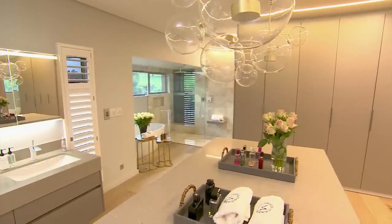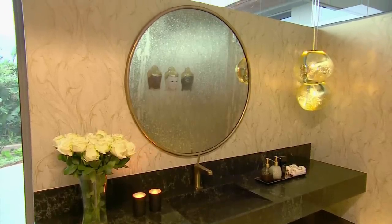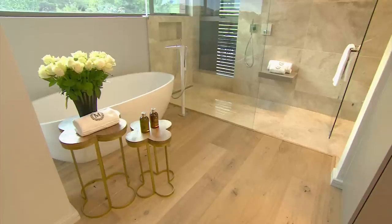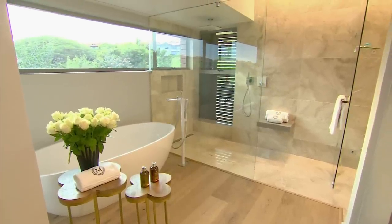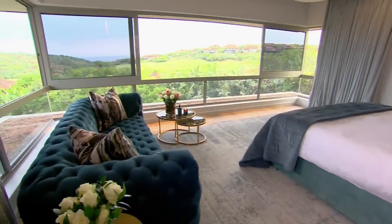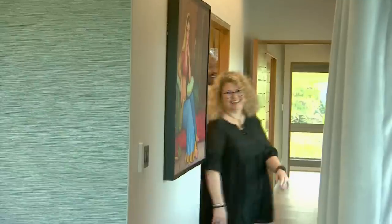Everything in this bathroom is magnificent — from the underslung basins, the Pura Vida taps, the stunning freestanding bath, the generous open shower, and all this natural light. It's really a dream. The morning sun from the east animates every subtle colour choice in the calm, peaceful bedroom.